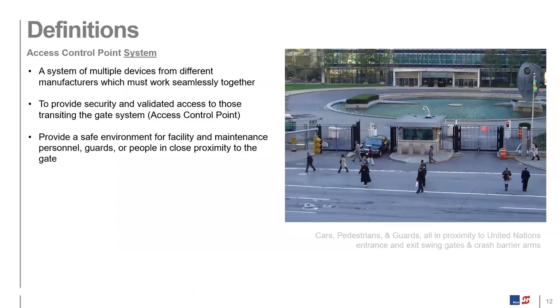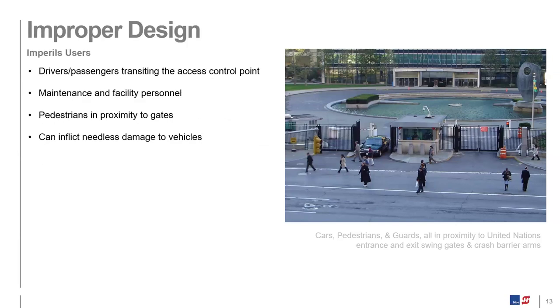An access control point is more than just a gate — it's a full system. The system includes multiple external inherent entrapment and safety devices, such as access control, the gate, the gate operator, locking mechanisms, and vehicle sensors. All these components, typically from different manufacturers, need to work together seamlessly to provide required security and throughput, but more importantly, safety. Access control points could be hazards to people or cause damage to vehicles if designed without adequate safety considerations. As a specifier, you want to make sure you're specifying proper equipment and safety devices to result in a safe installation.